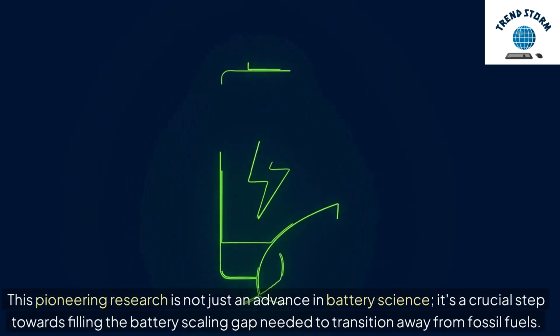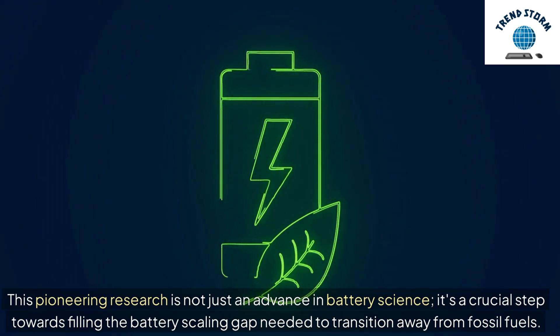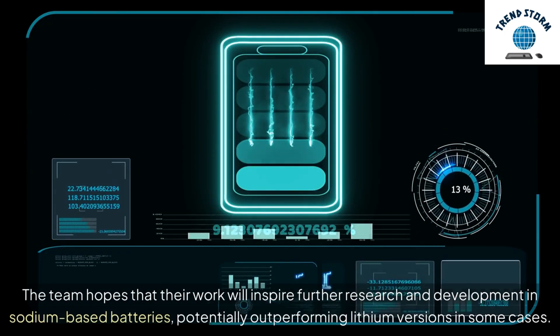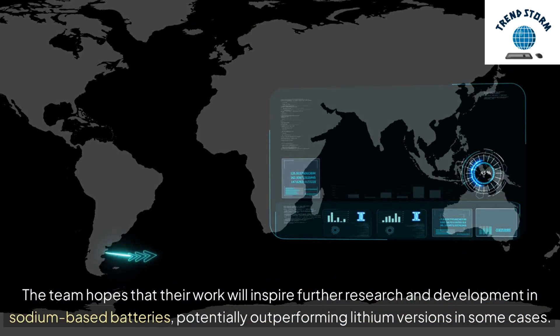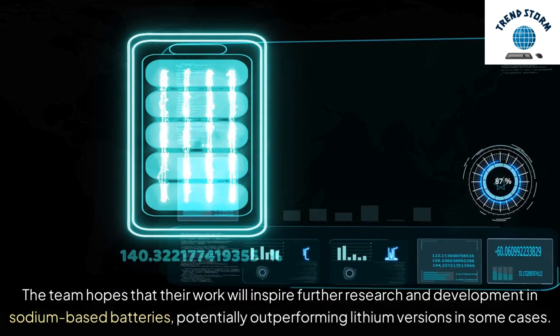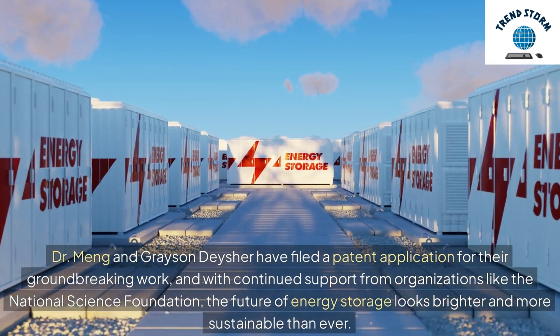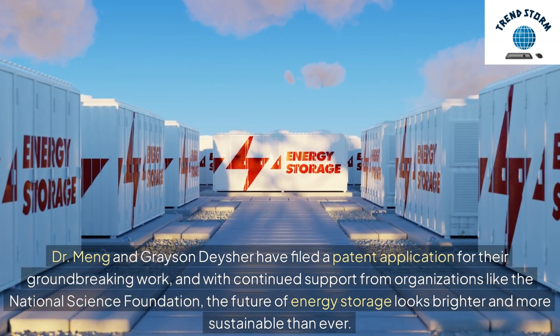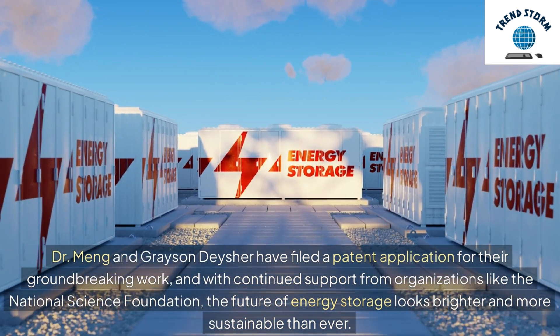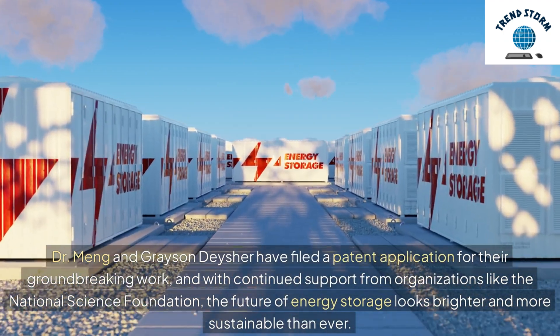This pioneering research is not just an advance in battery science — it's a crucial step towards filling the battery scaling gap needed to transition away from fossil fuels. The team hopes that their work will inspire further research and development in sodium-based batteries, potentially outperforming lithium versions in some cases. Dr. Meng and Grayson Dacher have filed a patent application for their groundbreaking work, and with continued support from organizations like the National Science Foundation, the future of energy storage looks brighter and more sustainable than ever.